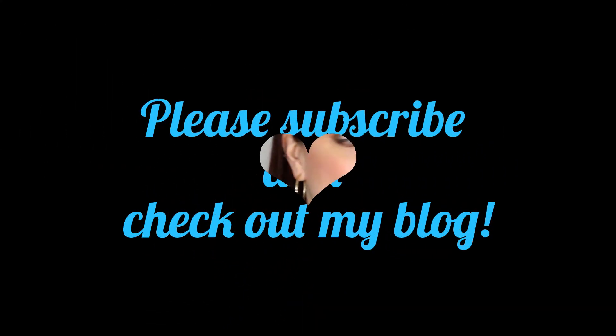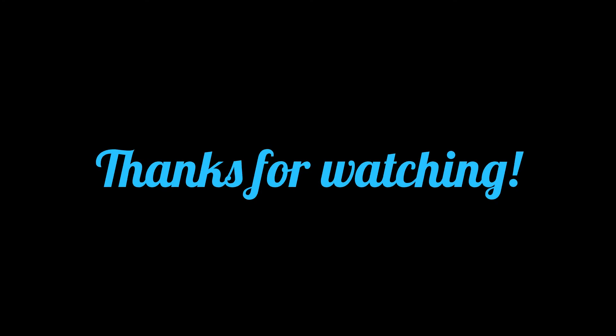That was my whole haul video. I hope you guys enjoyed watching what I got. If anything interests you in particular, post it down below and I'll do a review on it. If you have any questions, comments, or concerns, post them in the comments box below. Thanks for watching guys, bye!